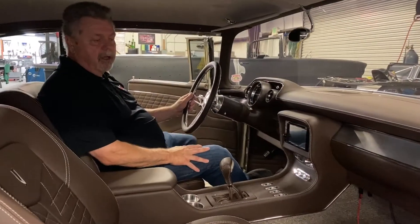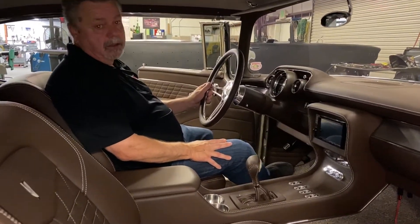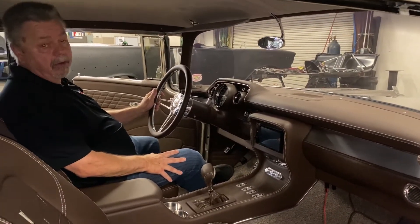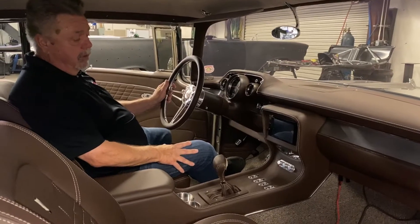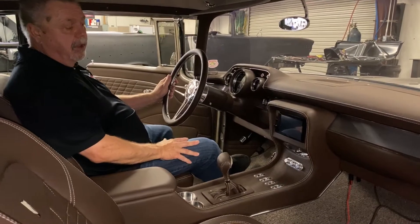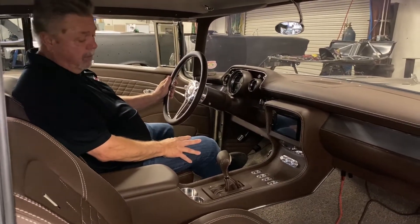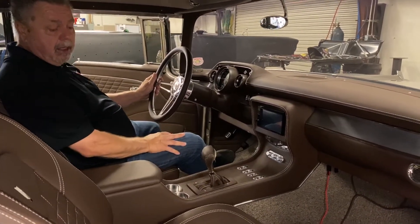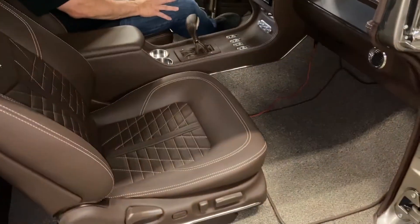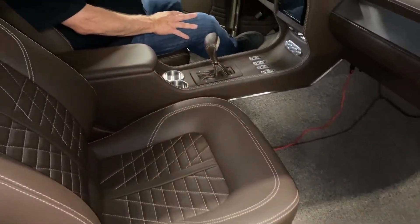We had Mark Lopez in Upland, California from Elegance Auto Interiors take over the chore of putting together this all-leather interior. He custom built the console to incorporate the head unit for the 10-speaker, 3000-watt sound system. The Lexus SC bucket seats were custom mounted, and Mark did a very nice job on this interior.